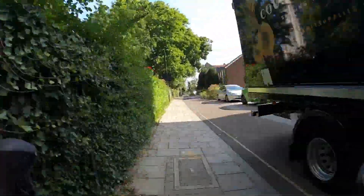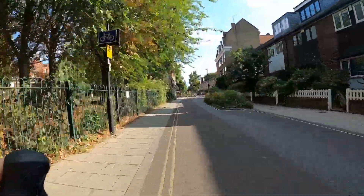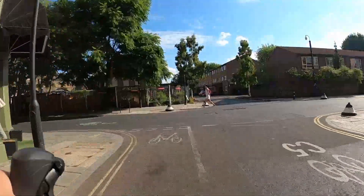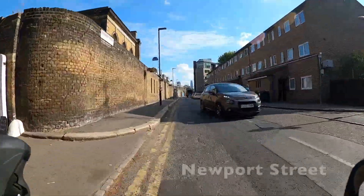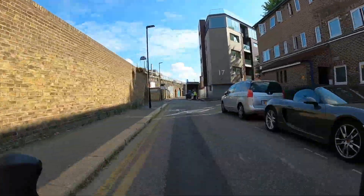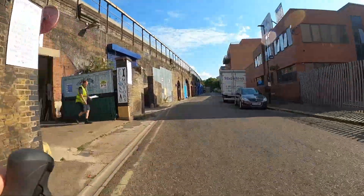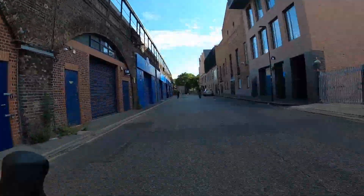A slightly rarer version is called a pegasus crossing, which has a picture of a horse and also allows horses to cross. One thing I'd like to see on this section of the route is a little more priority for the cycle route as we cross roads. For instance, we crossed Black Prince Road and had to give way — it would be nice to see a parallel cycle zebra crossing introduced across both those streets to fix the stop-start nature of the route here.